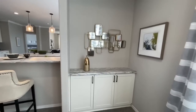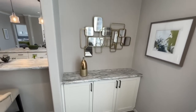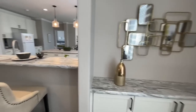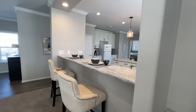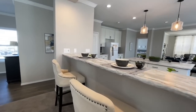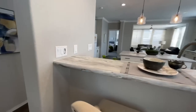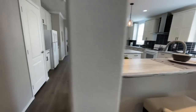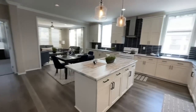Opposite the built-ins, you do have like a little bar area right here. And then right off of that, you enter into your kitchen area with this nice opening and your little bar on this side for your island.